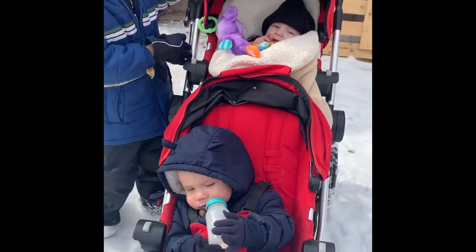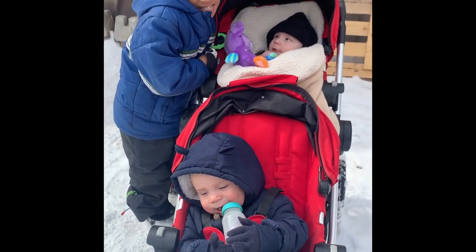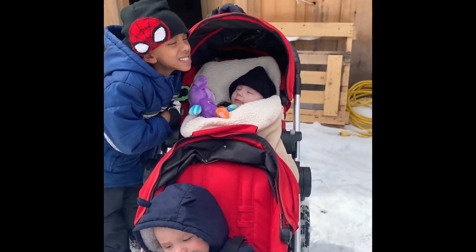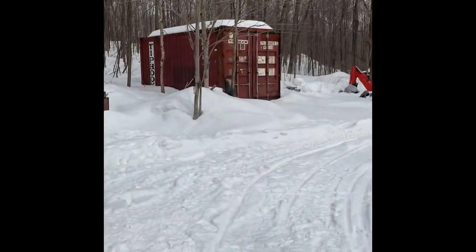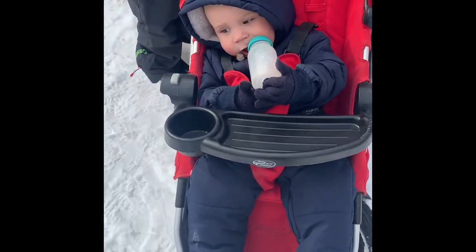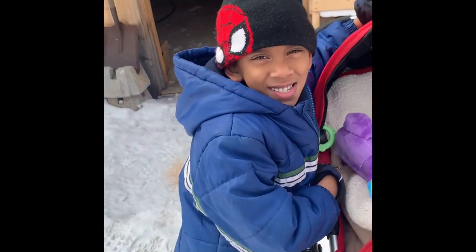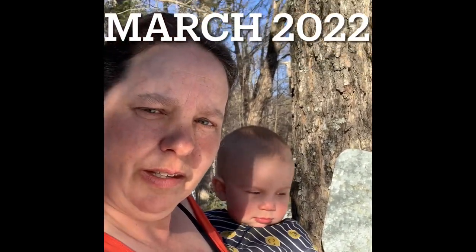Now we got the three maple syrup helpers here. Hopefully things start running this week. It's Jackson, Jordan, and Jacob. Joe and I have our grandchildren up and our oldest daughter, and sugar season has just started.